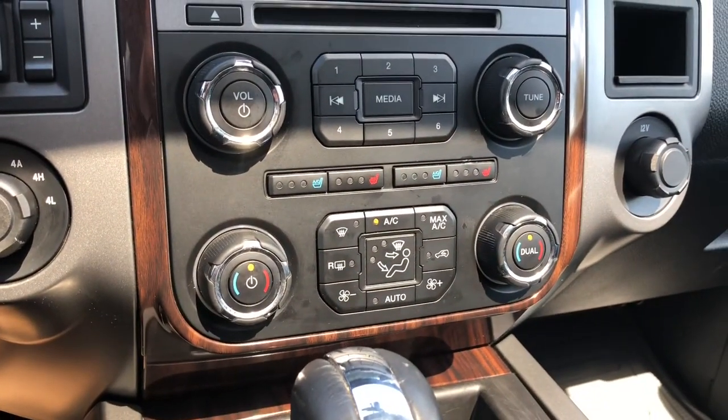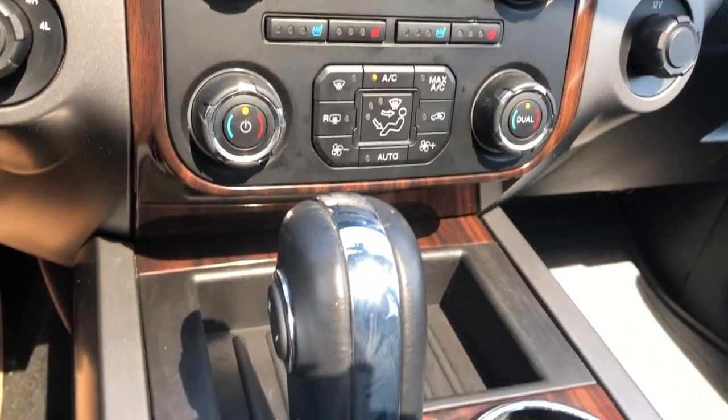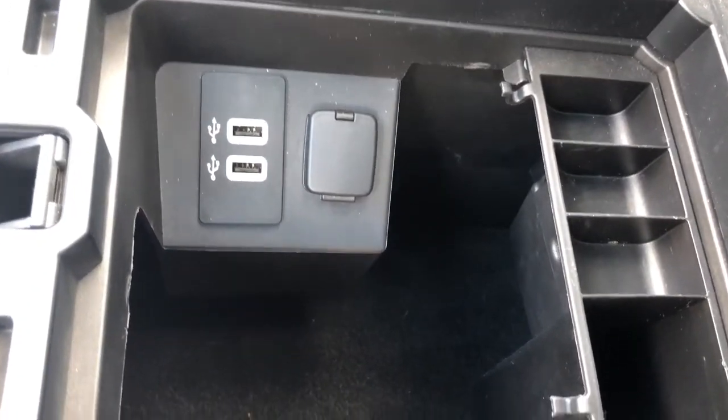Just below there you have your heated and cooled seats and you do have air conditioning for this hot summer. This Ford has tons of storage space all throughout.